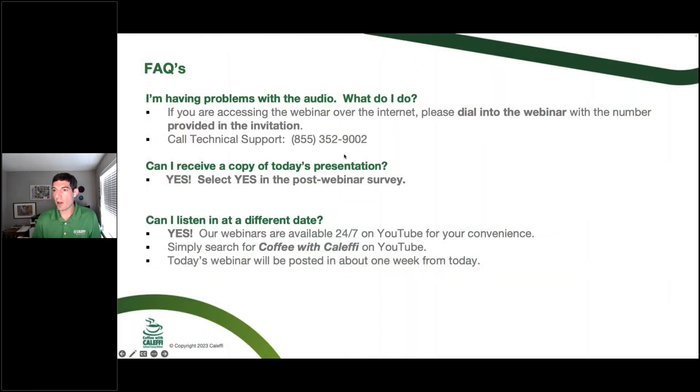If you're having an issue with the audio, the best scenario is just to log out and log back in. That's probably the easiest way to do it. You can also call tech support, but I would just recommend logging out and logging back in. Can you receive a copy of the presentation? Yes — just hit yes in the post-webinar survey, and then we'll put this up on YouTube as well. We've got 14 years of Coffee with Kaleffi presentations on the YouTube channel. We've been adding chapters, so if there's something specific you want to know in a one-hour-long webinar, you can navigate right to that.